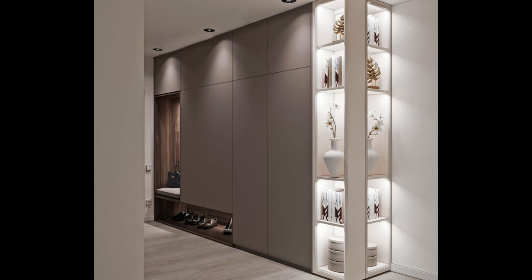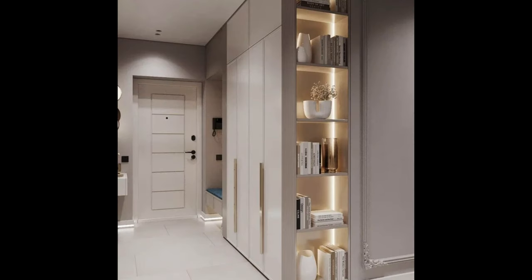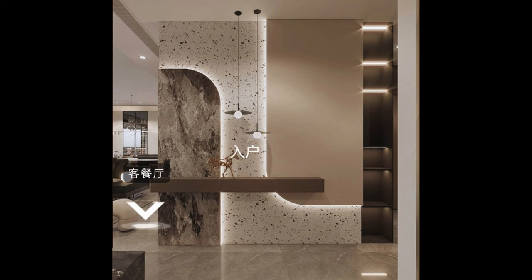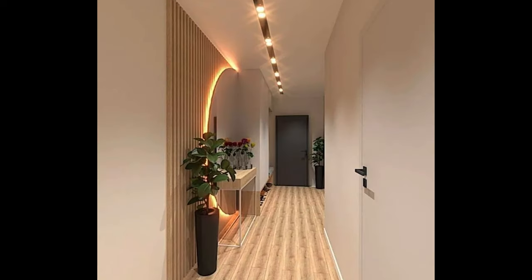Establish functionality: determine how you want to use your entrance foyer and establish its primary functions. Common functions include greeting guests, storing coats and shoes, and providing a place to check the mail or keys. Consider your lifestyle and habits when planning the layout and design of your foyer to ensure that it meets your needs and enhances your daily routine.